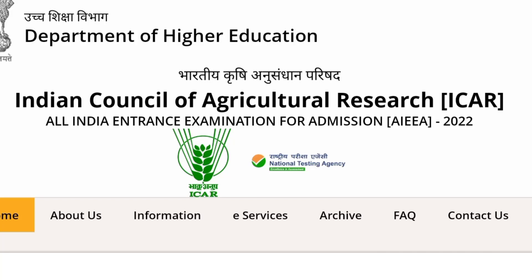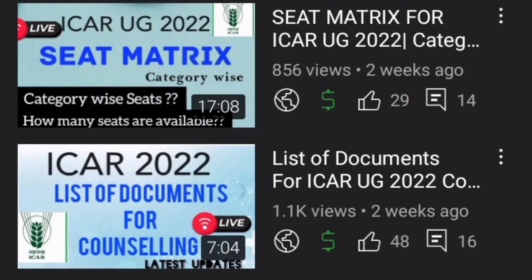Hello all. In today's session we are covering a detailed video on the seat increasing process in different ICAR universities. We have already uploaded the complete seat metrics earlier on our channel, so before watching this, take a look at that video too so you can get a complete idea on seat metrics of ICAR.